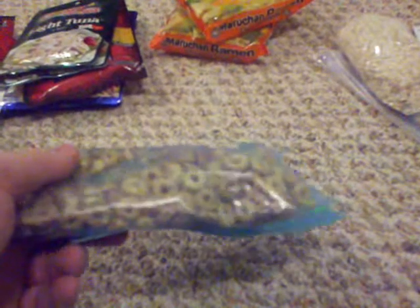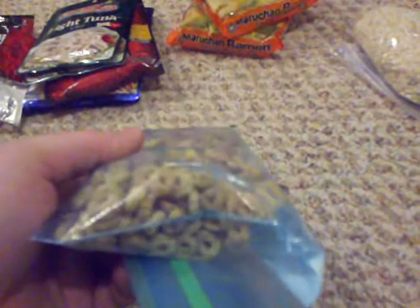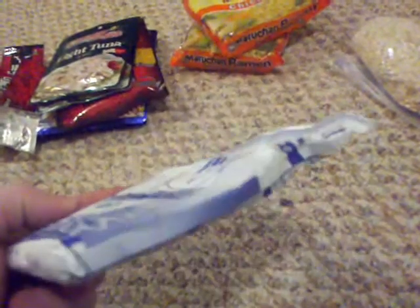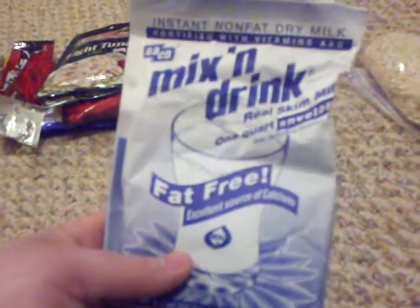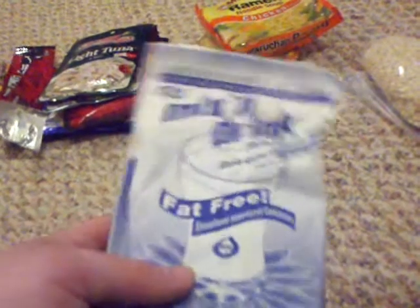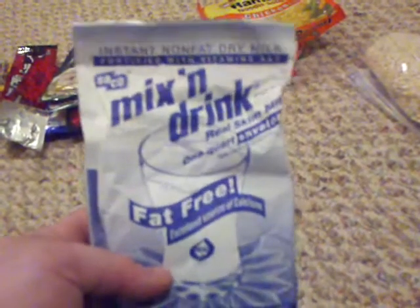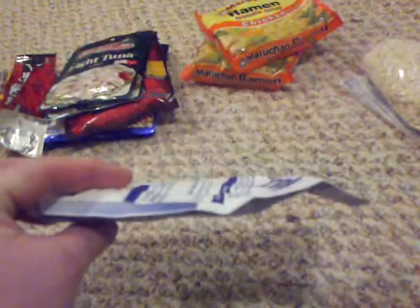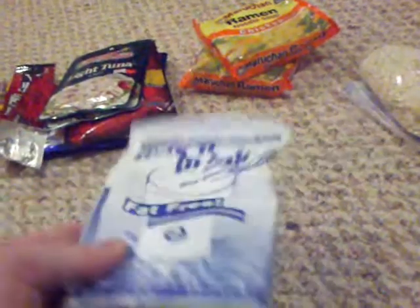Cheerios are another good thing to bait your traps with — squirrels love them. I put them in little ziplocs, sometimes with some sugar added. Dry milk from Walmart is great too; these packets make a quart of milk — enough for your cereal and drinks like hot cocoa or coffee. You can buy a whole box of seven or eight packets for four or five bucks. I like the individual packets because I can throw them into a big ziploc bag with my other items. You can also get dry milk in big bulk containers for even cheaper.